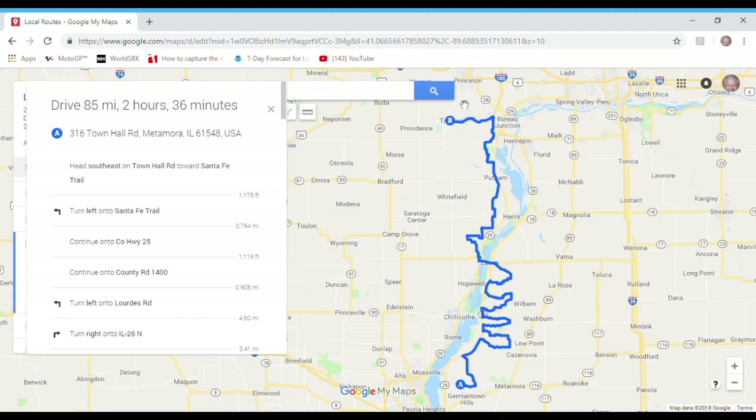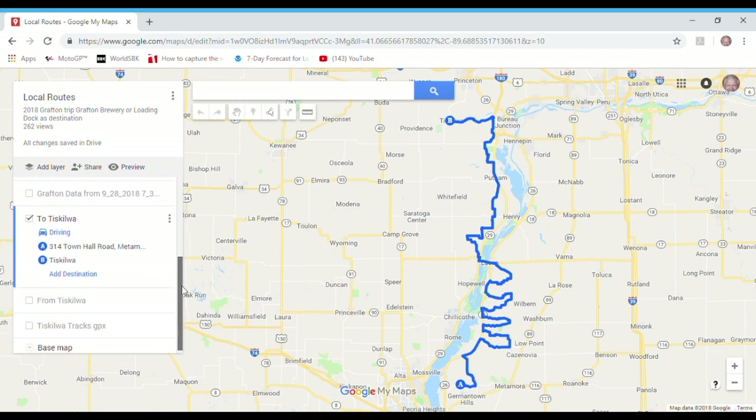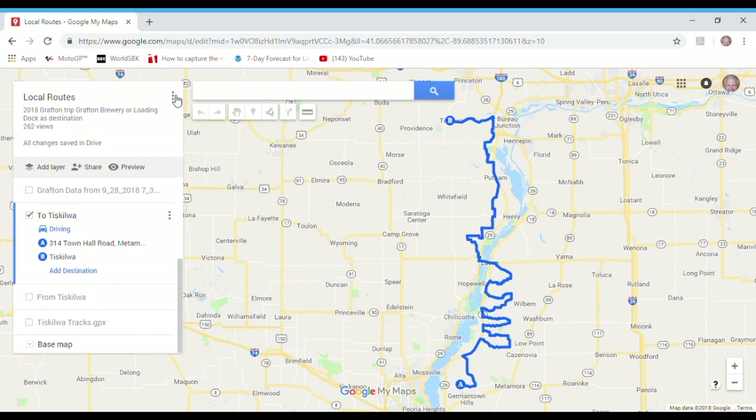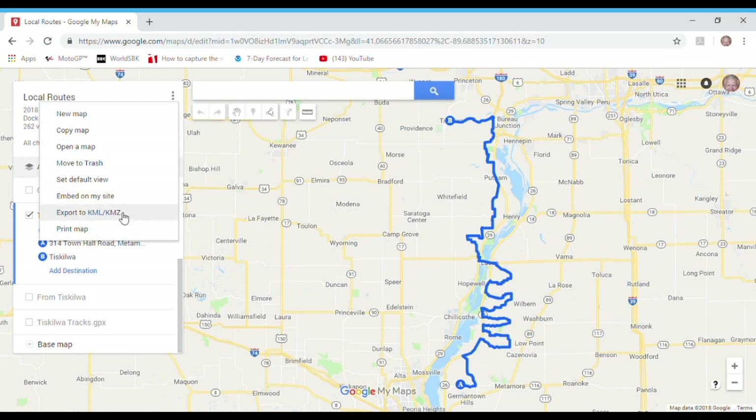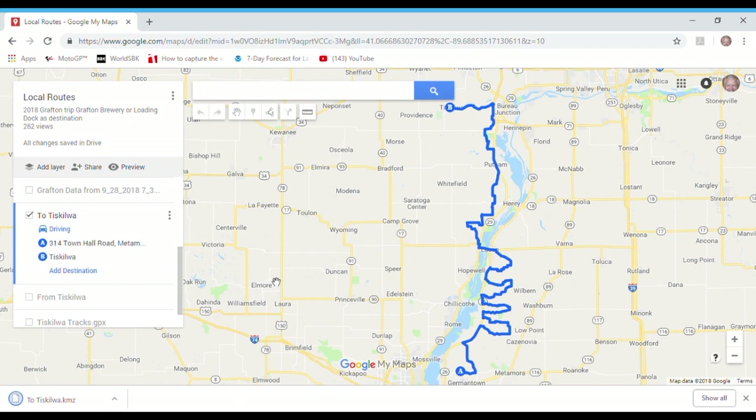Now we need to take this route and send it to our Garmin. We take the information off My Maps and download it. The way we do that is by turning off all other layers if you have any — in this case I have only the one layer on. Go up to the map level — this will not work at the layer level — and say Export to KML/KMZ. We're interested in KMZ, not KML. An important point: do not export the entire map, or you'll get all kinds of stuff. Identify only the one route we worked on — To Tiscawa — and download it to your downloads folder on Windows.